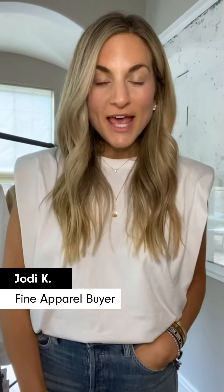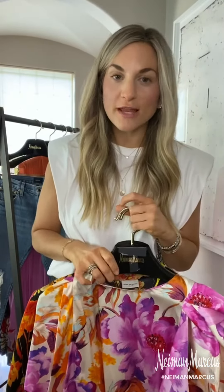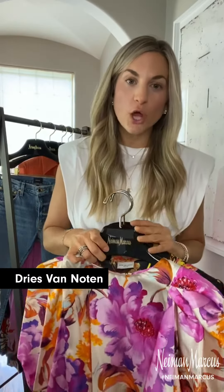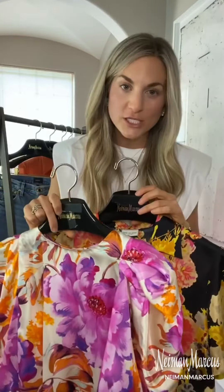Hi everyone, I'm Jody, one of the fine apparel buyers here at Neiman Marcus, and today I'm going to talk to you a little bit about color. Neiman Marcus customers absolutely love bold colors and bold patterns and prints. I'd be remiss to not talk about Dries Van Noten, who's known for these things — beautiful patterns and colors and beautiful fabrications.